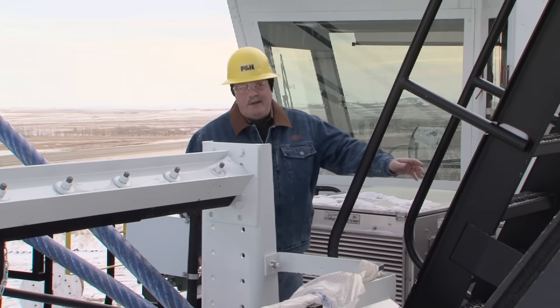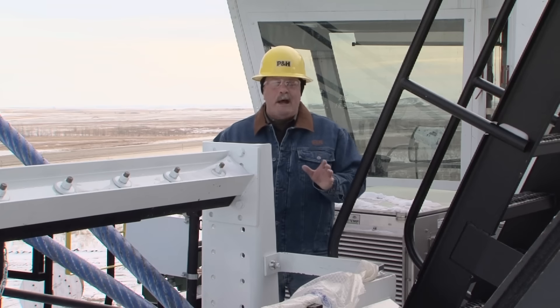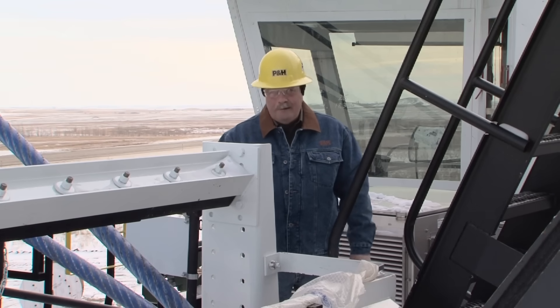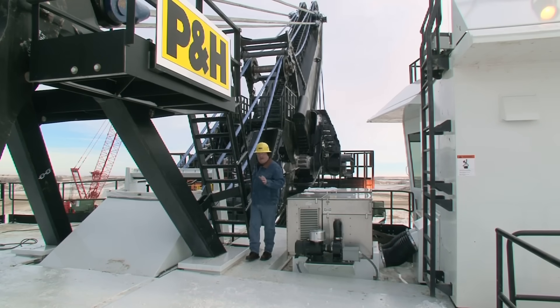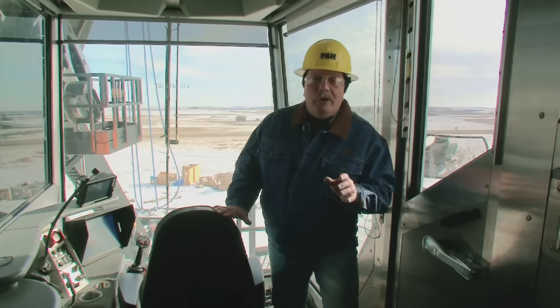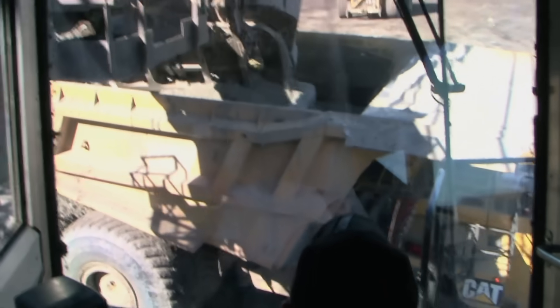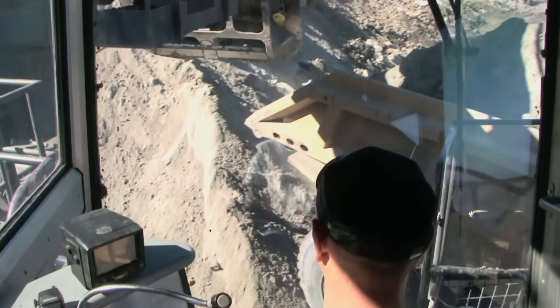With our new AC Drive 4100 class shovels, P&H gives you the rugged, intelligent, productive, and reliable loading tools you need to help control costs and make your operation more productive and profitable. And perhaps nowhere is the value of these shovels more evident than in the operator's cab. Here is where the powerful linkage of the AC Drive and Centurion control systems come together. They give the operator exceptional communication, command, and control, optimizing both man and machine performance throughout the entire dig cycle.